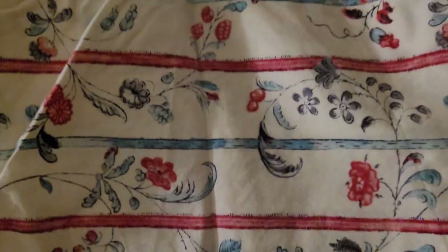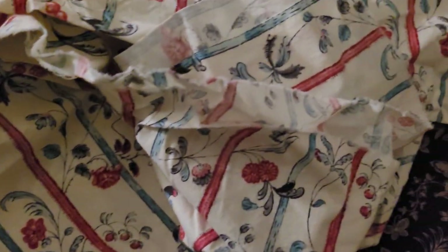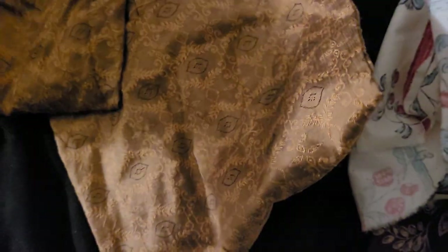And then this one is my favorite — I got this from Burnley and Trowbridge. I definitely got a lot of this fabric because I might make a long gown out of it. Look how gorgeous that is! This is also based off of an authentic 18th century print, and I'm actually starting to make some smaller pieces with it as well.